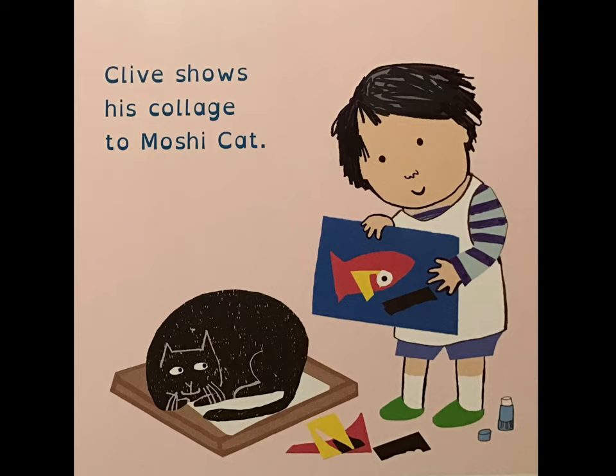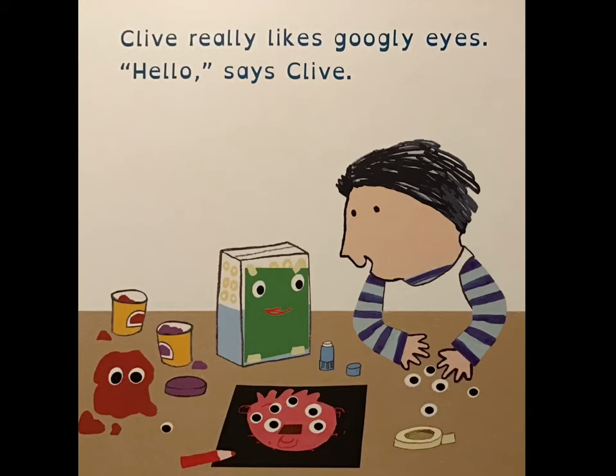Clive shows his collage to Moshi the cat. Clive really likes googly eyes. "Hello," says Clive.